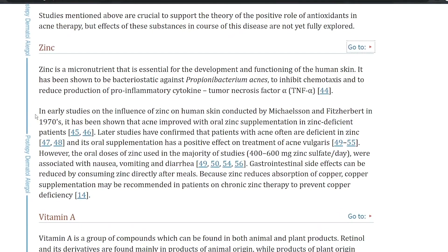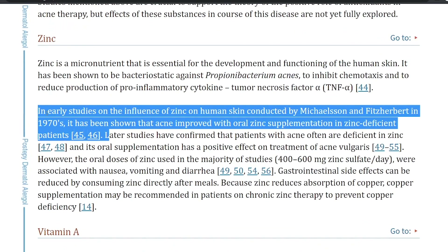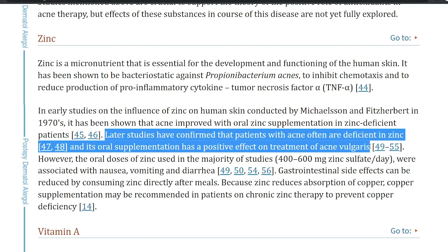Now you might be wondering about that trace element mentioned earlier that could help acne. In early studies of the influence of zinc on human skin conducted by Michelson and Fitzherbert in the 1970s, it was shown that acne improves with oral zinc supplementation in zinc-deficient patients. Later studies confirmed that patients with acne are often deficient in zinc, and oral supplementation has a positive effect on treatment of acne vulgaris. Chances are you may already be getting enough zinc in the US, but it's always great to have it measured. If you're from places like India or Africa, you may be more vulnerable to a zinc deficiency, so talk to your doctor. I've also left my best recommendation for treating acne down below, as well as a zinc-infused facial soap that I think could help.